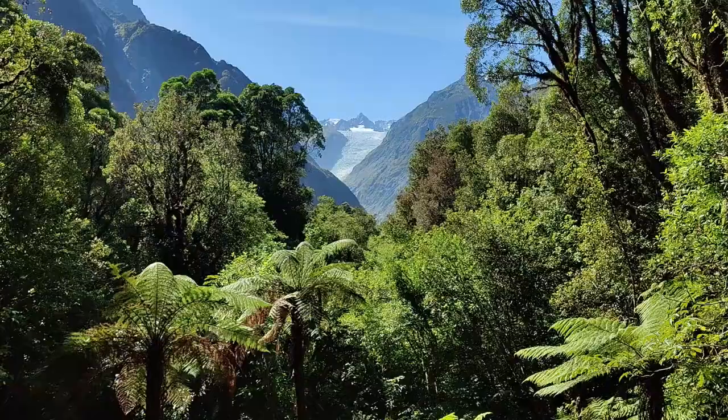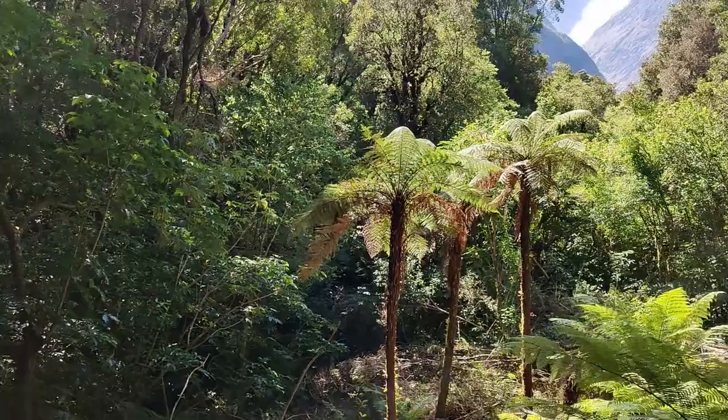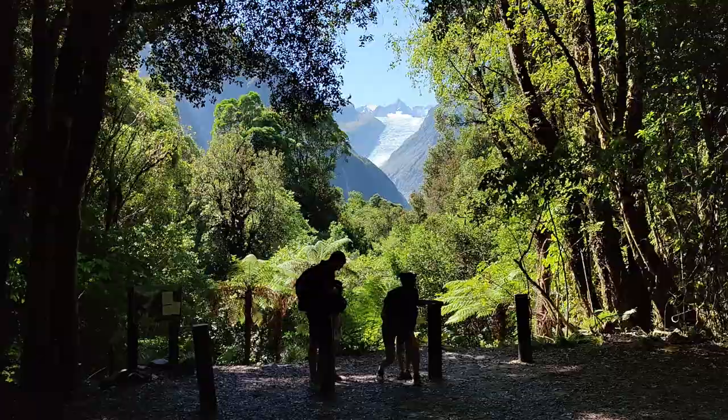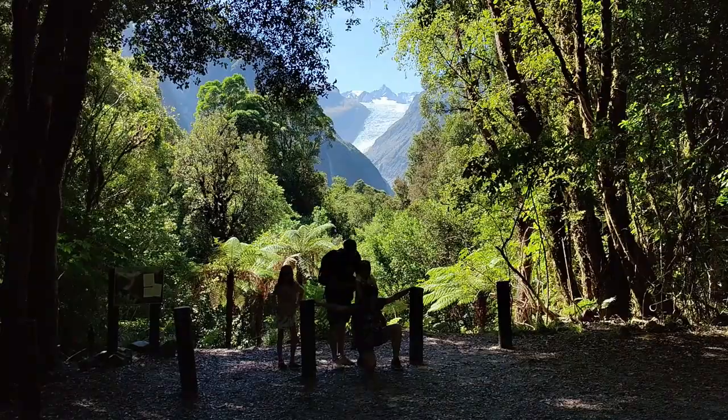It's crazy that the Fox and Franz Josef glaciers are still frozen over like this when there's sunshine and it's 20 degrees out, and the glacier is not all that much higher than where we are at the moment. But somehow they remain frozen. It's beautiful. It's sad to be saying goodbye to that because that's the last glacier we'll be seeing for quite some time — but what a way to leave it. The Fox Glacier: it is awesome.